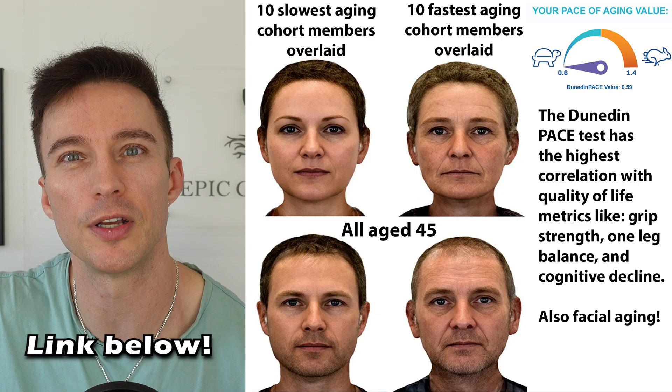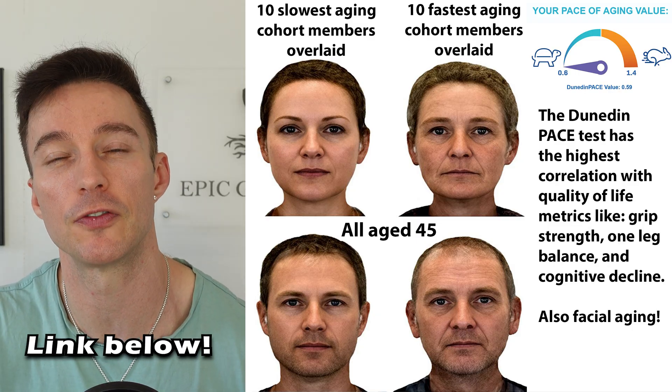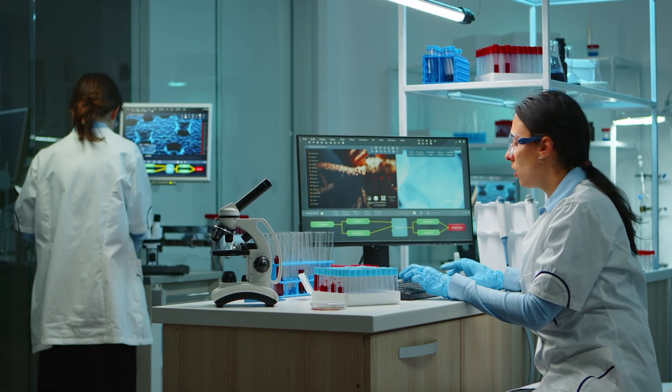Both of these drugs are great for metabolic inflammation. Retatrutide is a stage further, so I'm going to be keeping my eyes on the data in reversing chronic inflammation with that.